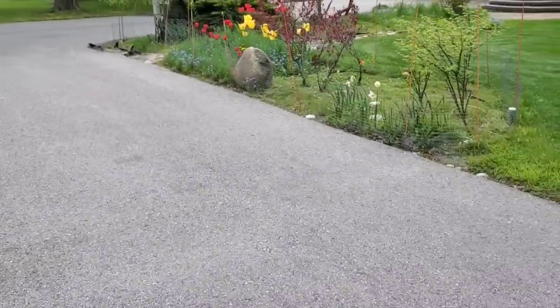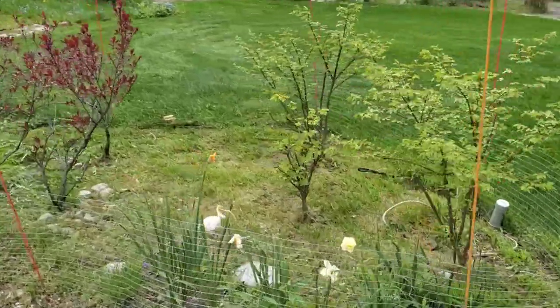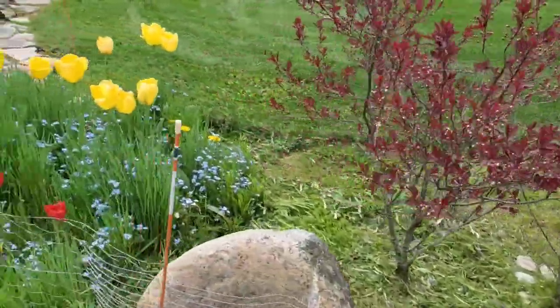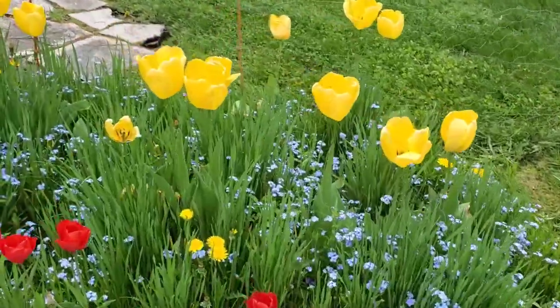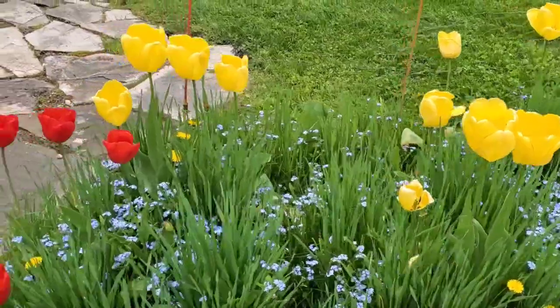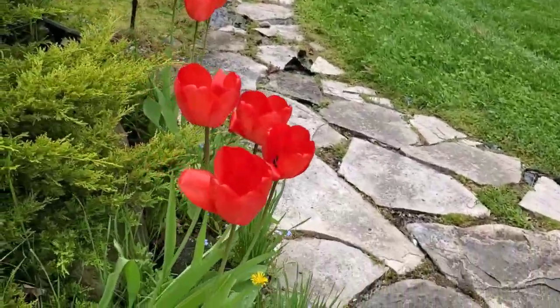It didn't end up raining guys, it was just a little bit of spitting. Well, this is all protected now, they're growing good and the rabbits aren't eating away. The tulips are looking beautiful. Those are jumbo tulips — beautiful, but they're going to die off soon unfortunately. These are jumbo red ones too.